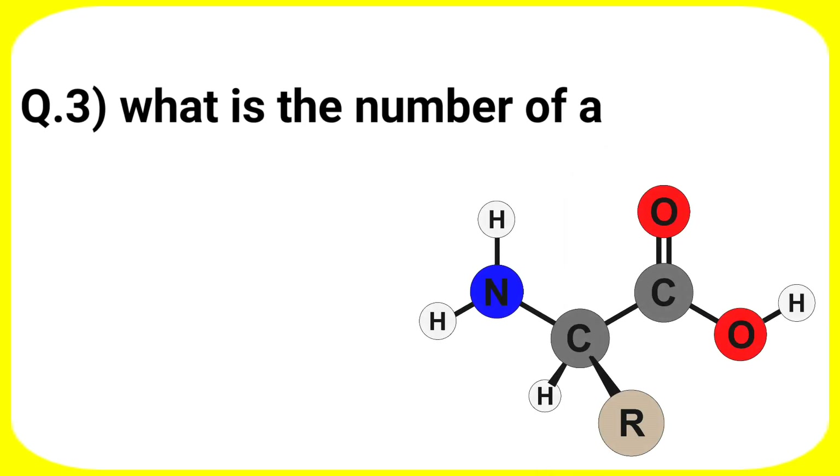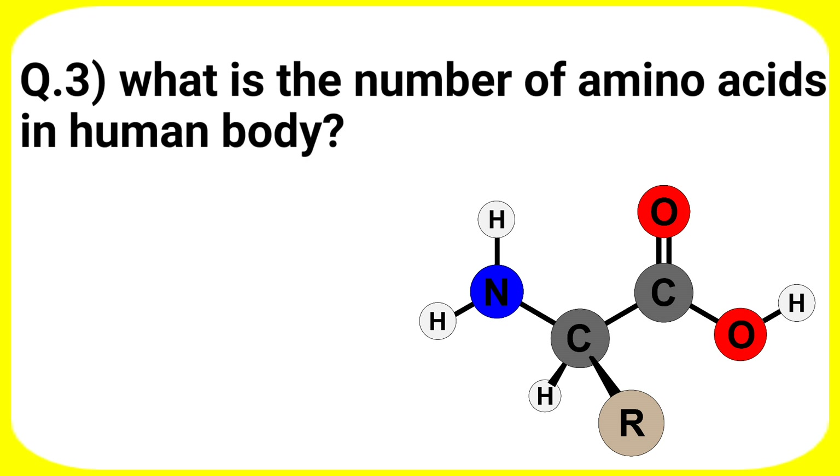Next question: what is the number of amino acids in the human body? Your options are A. 22, B. 25, C. 20, D. 18.